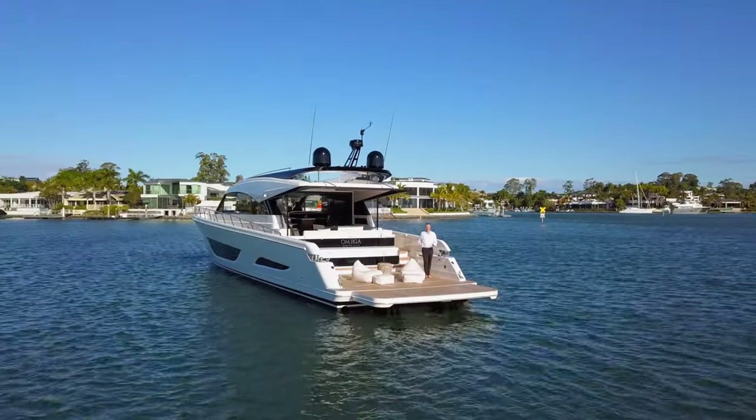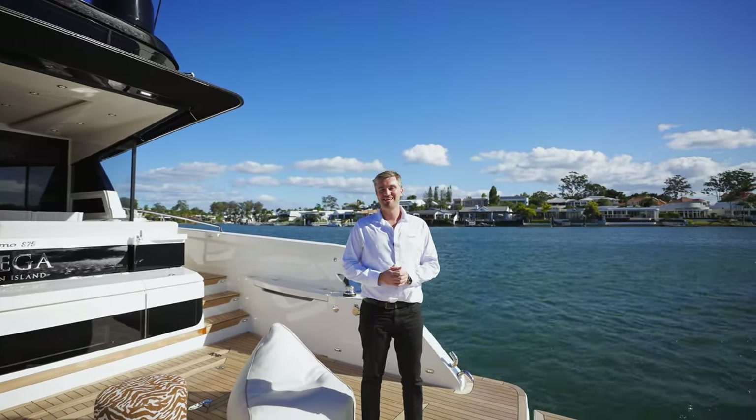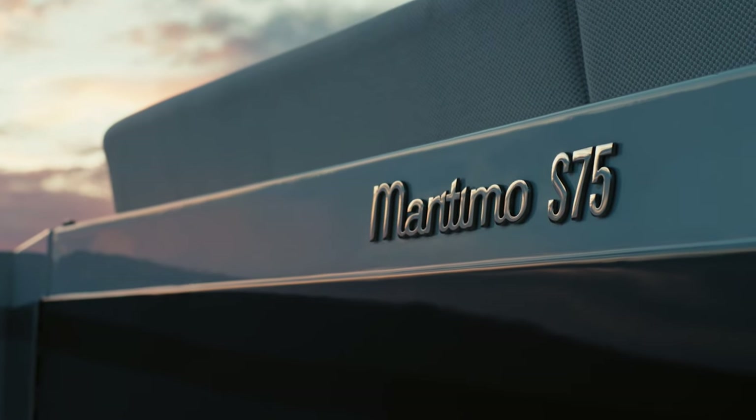Hi, I'm Tom Barracotta, and welcome to the official walkthrough tour of Maritimo's newest sedan flagship, the Maritimo S75 sedan motor yacht.